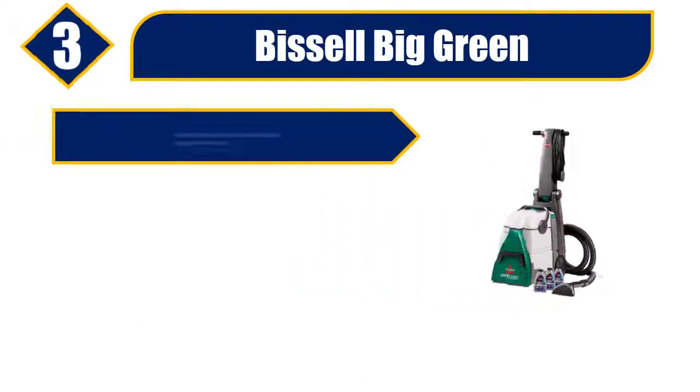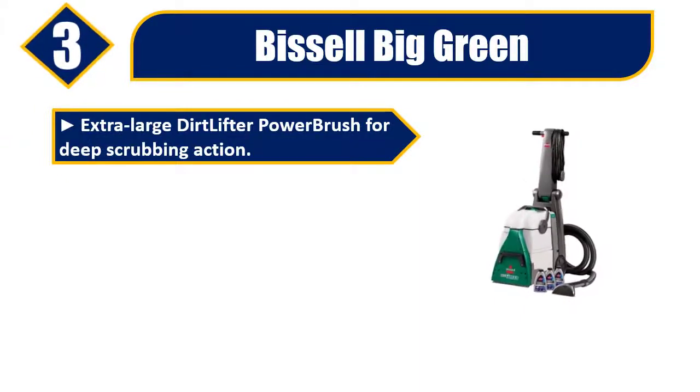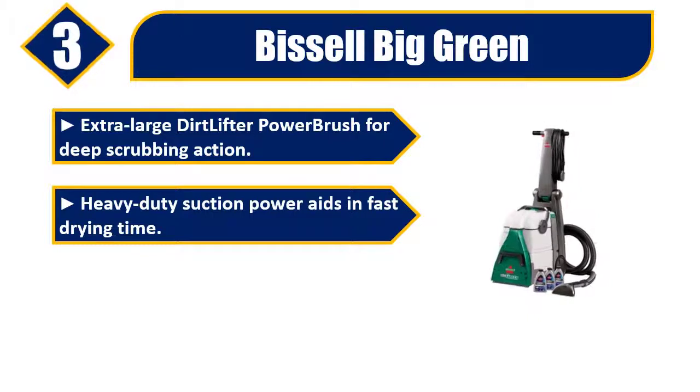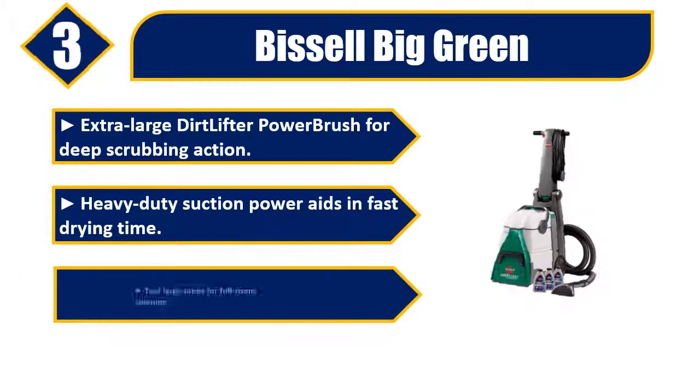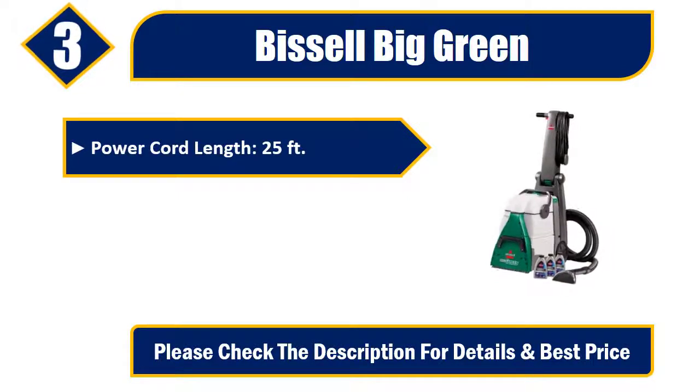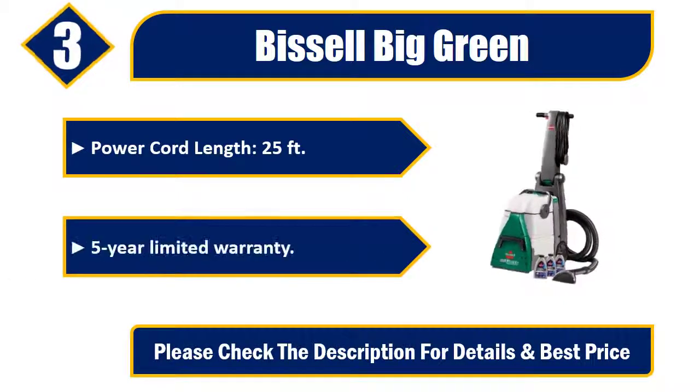Number three: Bissell Big Green. Extra-large dirt lifter power brush for deep scrubbing action. Heavy-duty suction power aids in fast drying time. Two large tanks for full room cleaning. Power cord length 25 feet. Five-year limited warranty. Please check the description for details and best price.